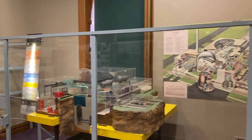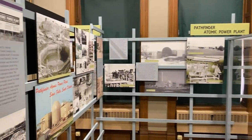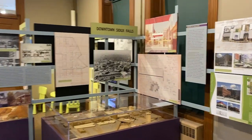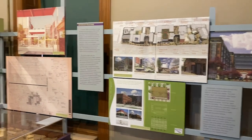The Pathfinder Atomic Power Plant — pretty neat information here about how they made electricity in the 50s and 60s. And more about the downtown of Sioux Falls, with some history on the buildings in the area.